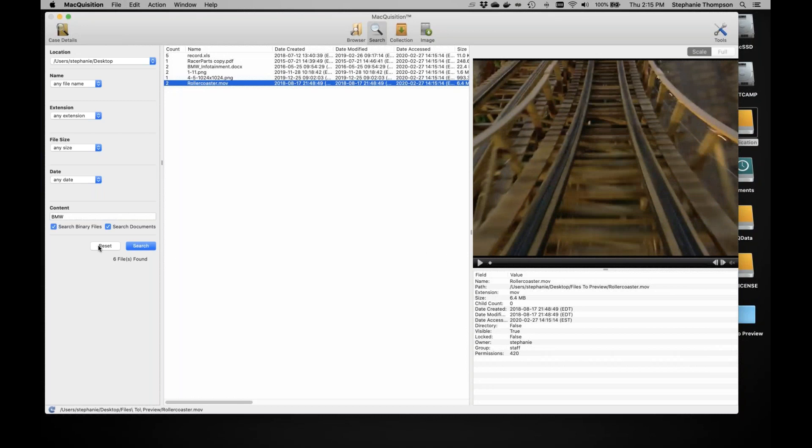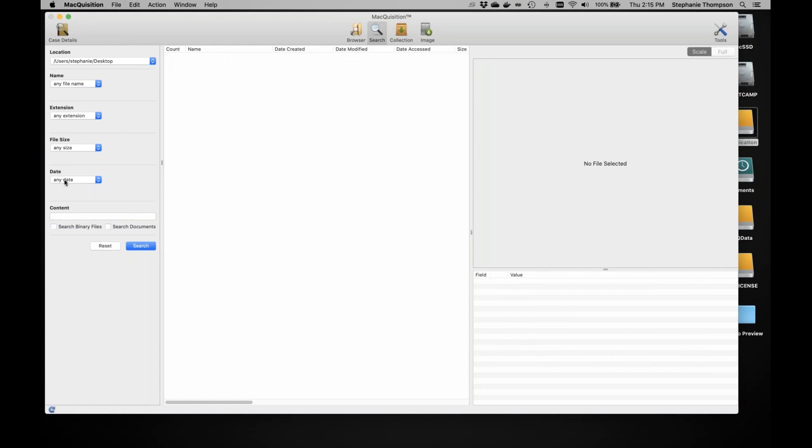One thing to note for date filters: link files and shortcuts will appear based on their own dates. For example, if the original file is a Word doc but the link file was accessed yesterday while the actual Word doc wasn't opened in months, a search for yesterday might surface the link file. So keep in mind the data that comes up may not always be what you were expecting.